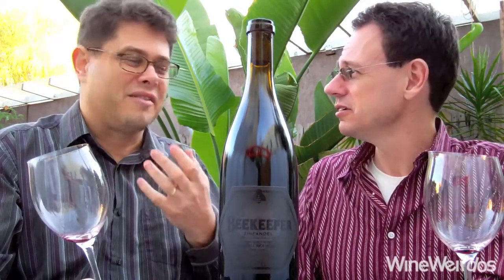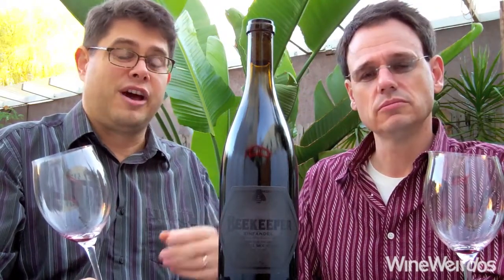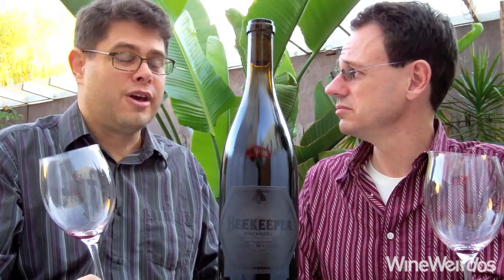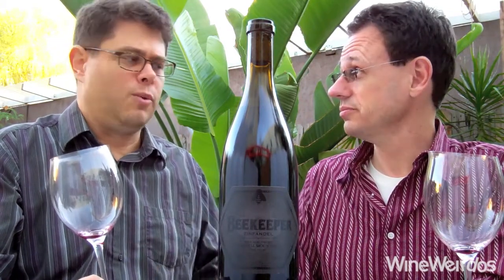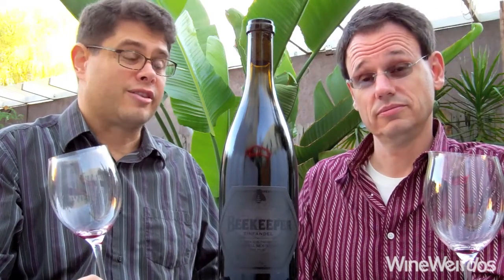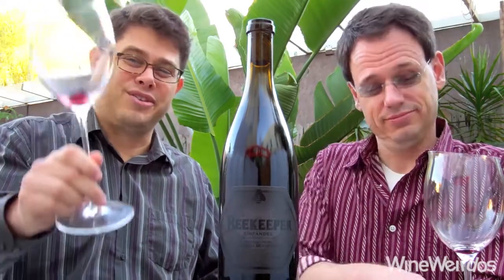Just stunning. It does have a volcanic mineral play that I'm just still tasting right now. I would love to see how this ages over the next two to three years, but it's very appealing right now if you're into those hedonistic big wines. I'd say Saxum fans would love this — it's definitely in that vein. Excellent stuff from Beekeeper. We'll be back with more on Wine Weirdos. Cheers!